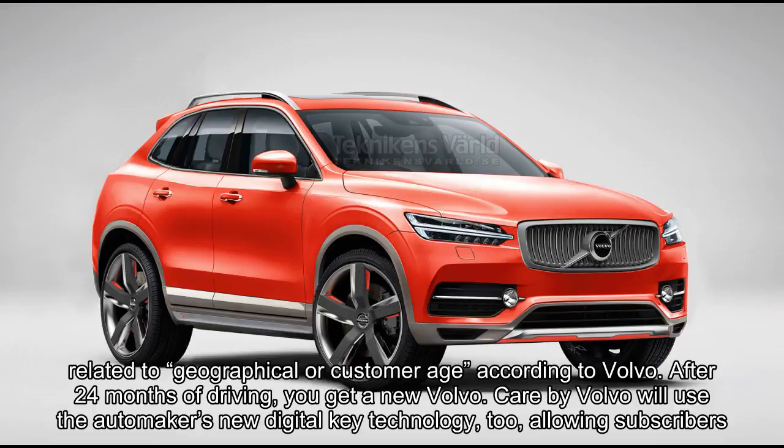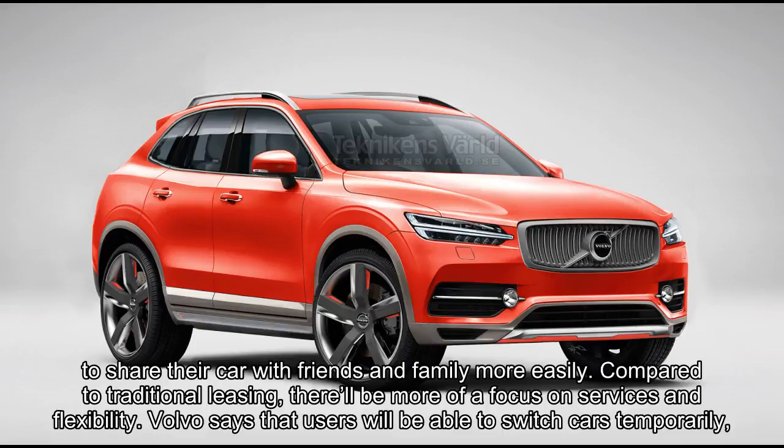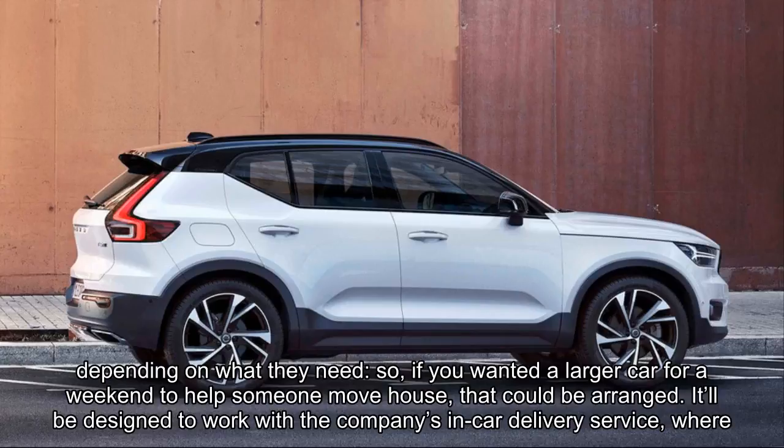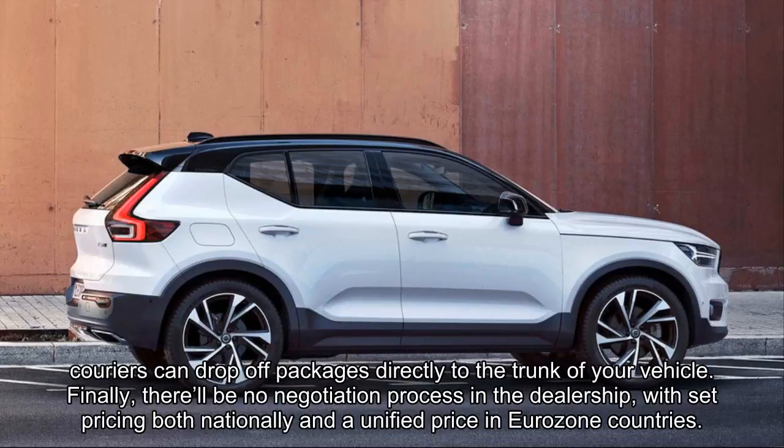Care by Volvo will use the automaker's new digital key technology too, allowing subscribers to share their car with friends and family more easily. Compared to traditional leasing, there'll be more of a focus on services and flexibility. Volvo says that users will be able to switch cars temporarily depending on what they need — so if you wanted a larger car for a weekend to help someone move house, that could be arranged. It'll also be designed to work with the company's in-car delivery service, where couriers can drop off packages directly to the trunk of your vehicle.